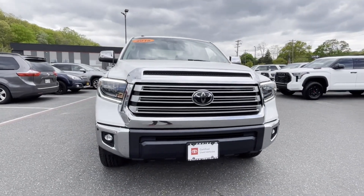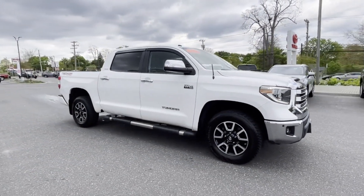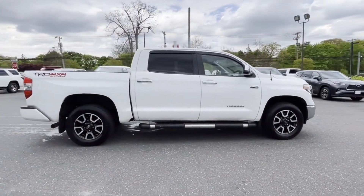2018 Toyota Tundra. This pickup truck offers two full rows of seating for premium comfort. In addition to its fantastic fit and finish,